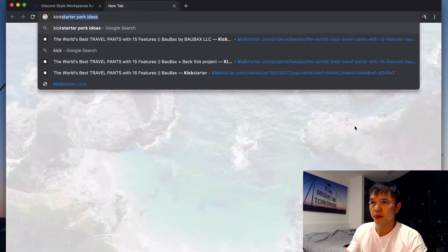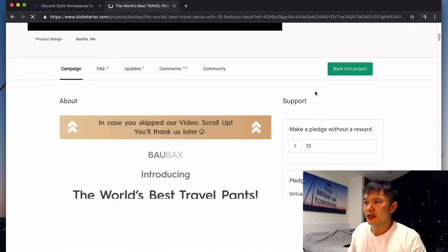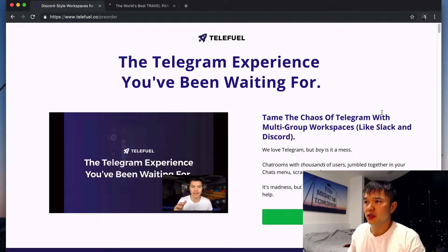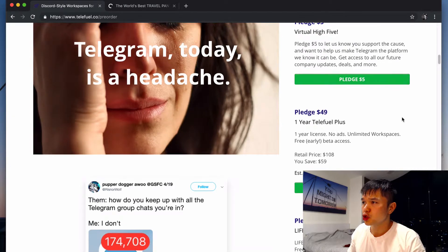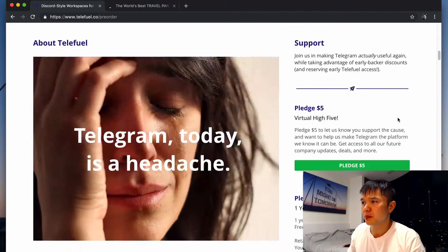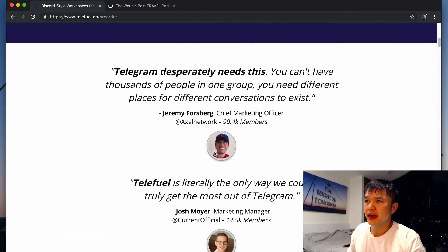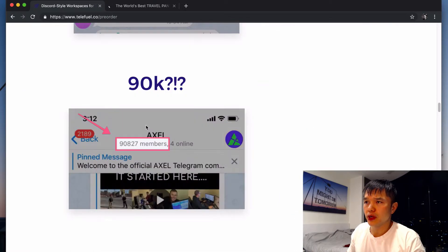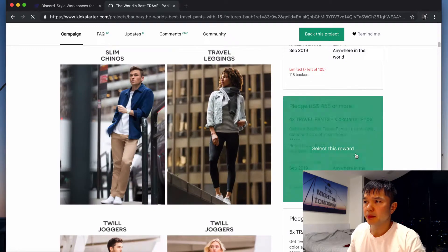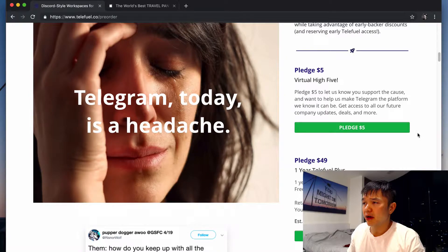I imitated Kickstarter here. This is the Kickstarter launch page, and this is the Telefuel launch page. I put this together using ClickFunnels — a super fast and easy way to ship these sales pages. It's simple: you have the video at the top in the middle, then some social proof and benefits, then the story going down on the left just like Kickstarter, and then the different pledge tiers on the right. I have seven different pledge tiers.